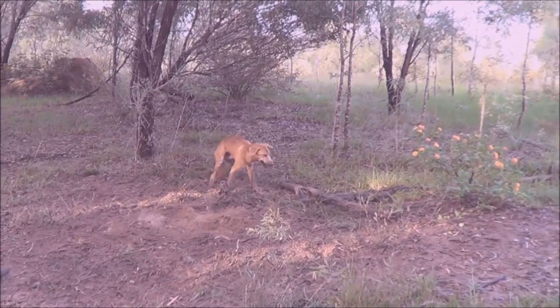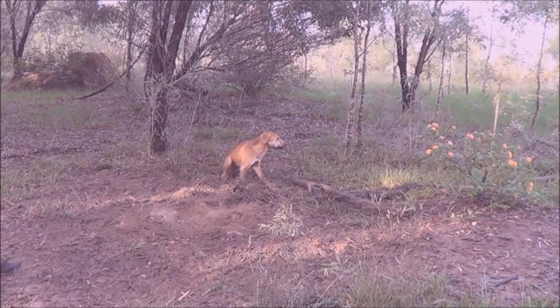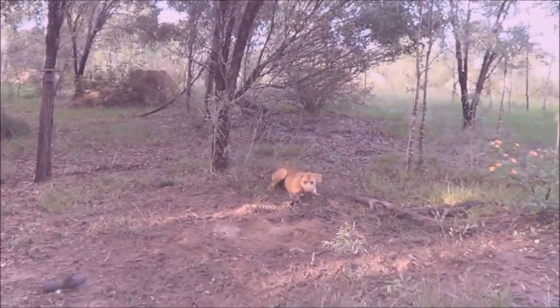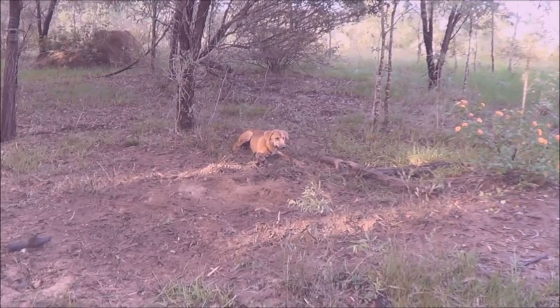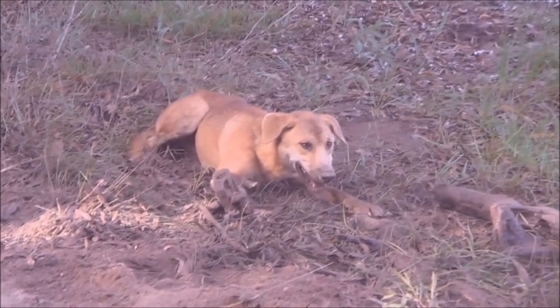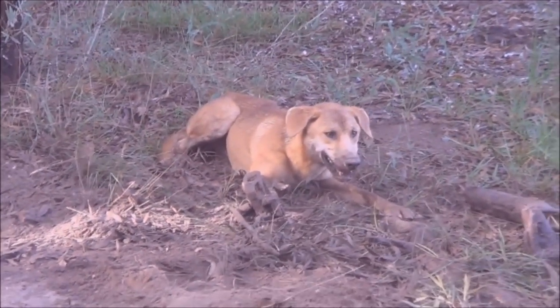It's always a good result when you can get one on the first night. Got the trail camera up on the tree there, so more than likely I'll get some reasonable footage. Anyway, I'll dispatch this one, do a reset, and go check the rest of the traps — got another five to check yet.